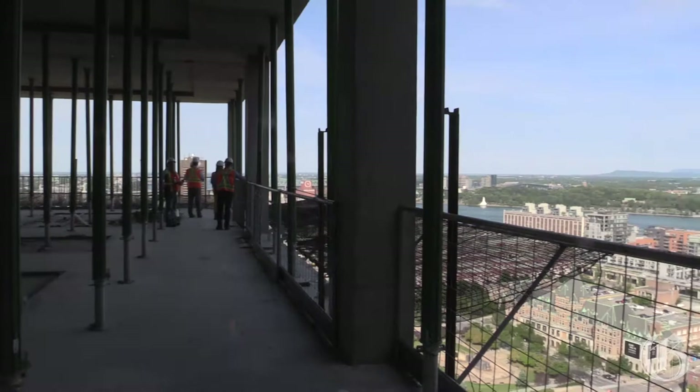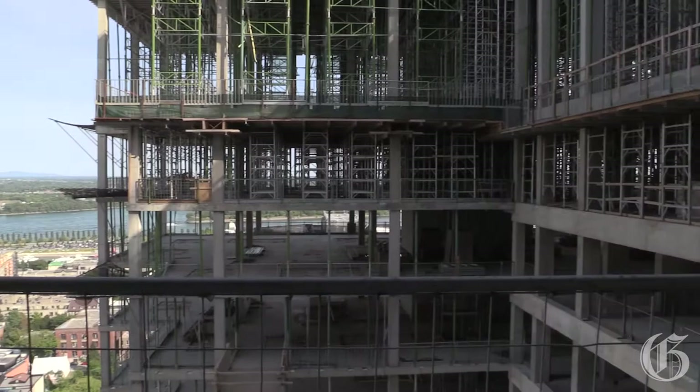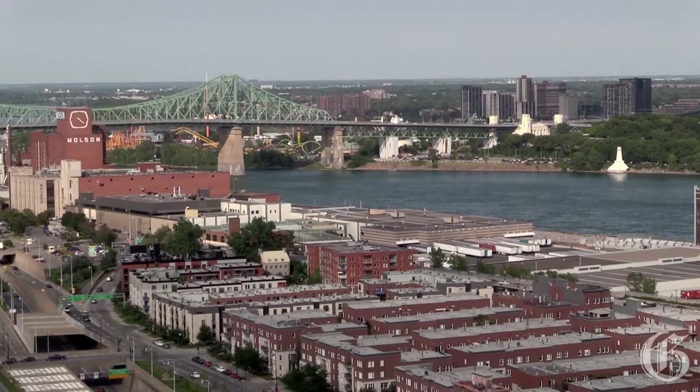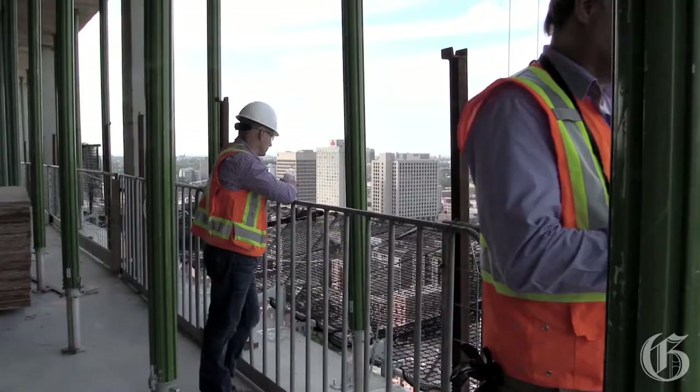We're here on the 19th floor, which is one of the inpatient units — they start on the 8th floor and go up. The views from up here of the City of Montreal, the St. Lawrence River, the bridges, and Mont-Royal are just magnificent, and we think that's a tremendous feature for patients who have to come to hospital and are recovering.